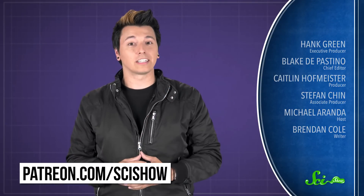Thanks for asking, and thanks especially to all of our patrons on Patreon who keep these answers coming. If you'd like to submit questions to be answered, or get some videos a few days early, just go to patreon.com/scishow. And don't forget to go to youtube.com/scishow and subscribe.